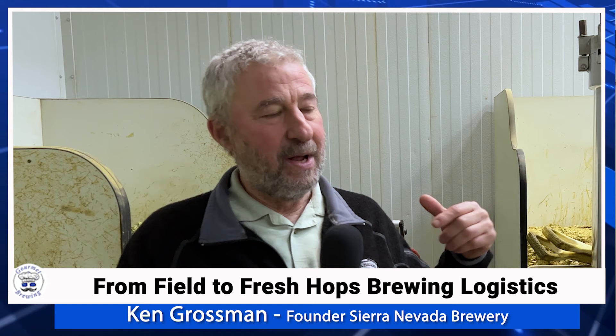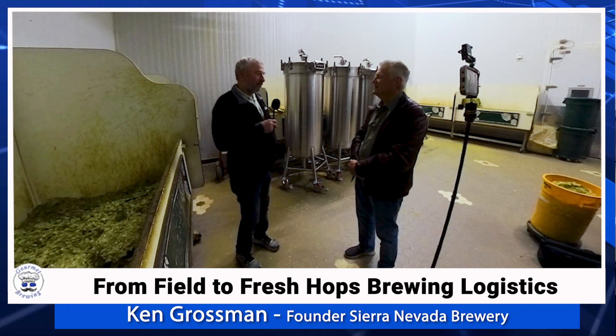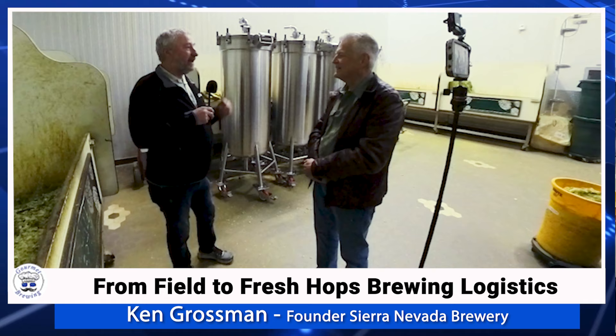For our wet hop beers, the hops go right from the field into a refrigerated truck, drive down to the brewery, and we start brewing on them immediately. We're in communication with the truck driver — when he's three hours out, we start the brewing process so when the truck shows up we can start throwing hops in. We first shipped them by air — a plane from Yakima — but that was cost-prohibitive. We think we were the first to brew a fresh hop beer in America. A friend in the hop industry from England suggested we try it right from the field into the kettle, and they were wonderful.